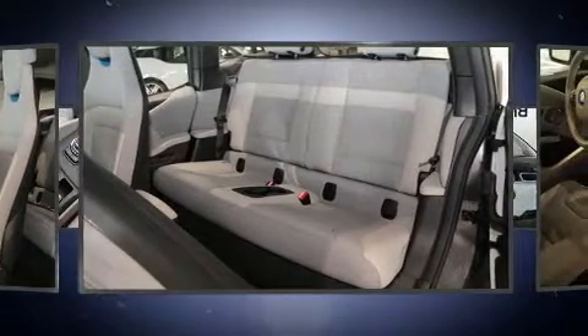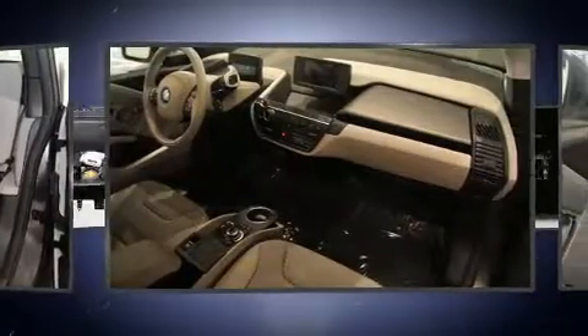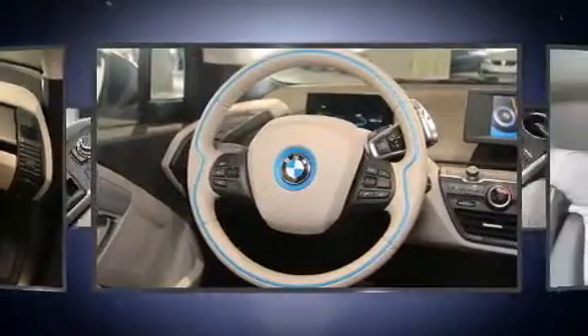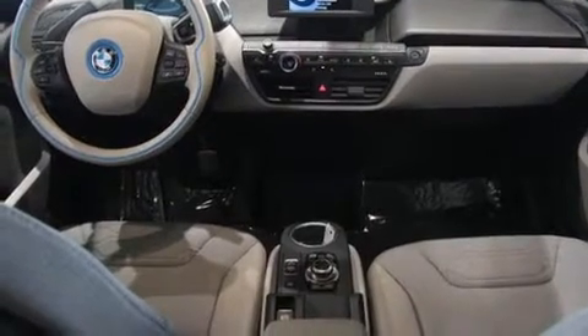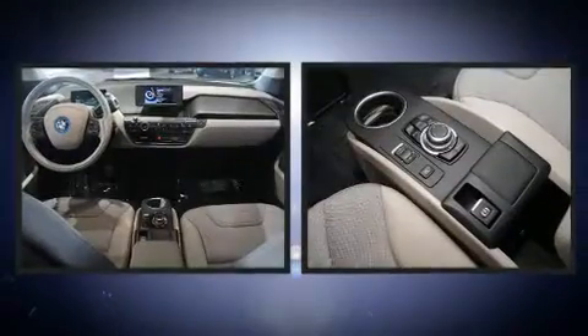BMW also prioritized safety and security with features such as dual front impact airbags, front side impact airbags, traction control, brake assist, a panic alarm, an emergency communication system, and four-wheel disc brakes with ABS. You'll never lose visibility with rain-sensing wipers, which activate automatically when the drops start to fall.